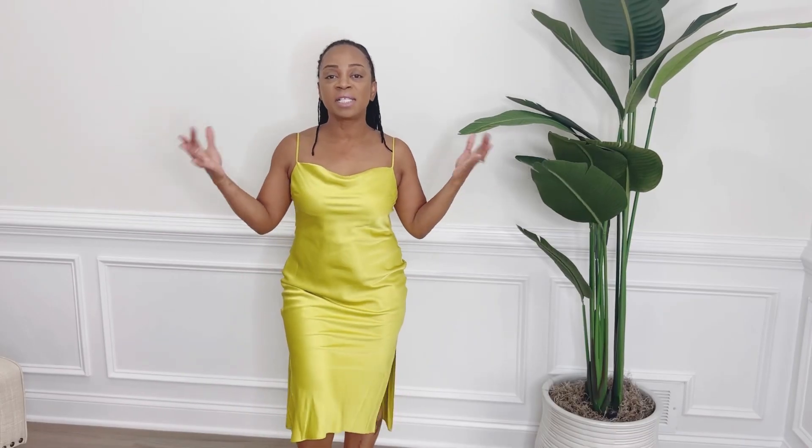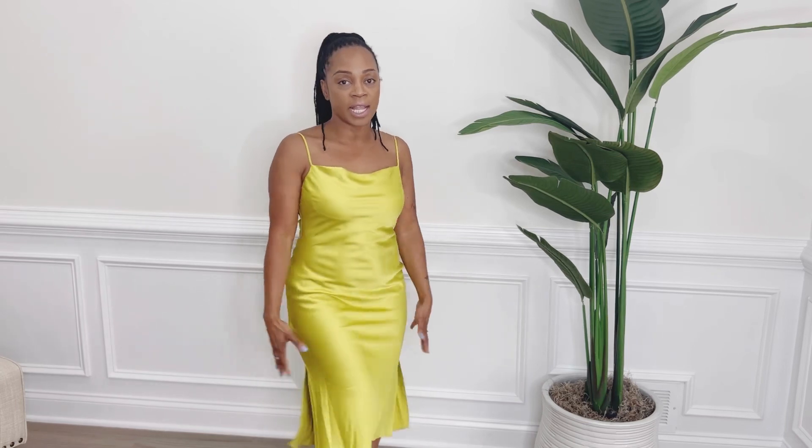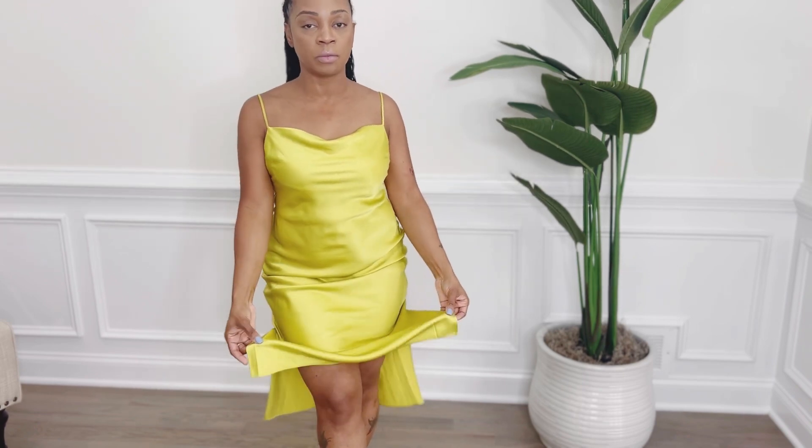The next item is this slip dress. It has a cowl neck and two splits on both sides, which I really like. I got it in a size small, but I think I could go up one size. Right now they have 40% off once you add it to your cart, so it's on sale — I think I paid about eighty-eight dollars for it. After trying this one on, I did end up finding a few more similar pieces on Amazon in both prints and solid colors, but the quality on this one is way better.